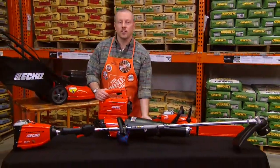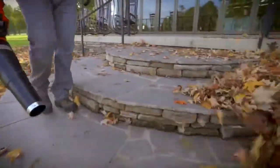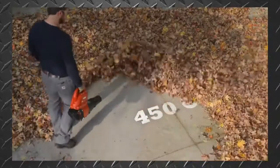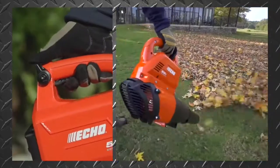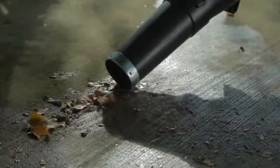Included in the system is the 58-volt cordless blower, the most advanced professional-grade cordless blower in the industry. Its unique jet fan design delivers 450 CFM for maximum clearing power, a cruise control feature for user convenience, and a metal scraper for stubborn debris.